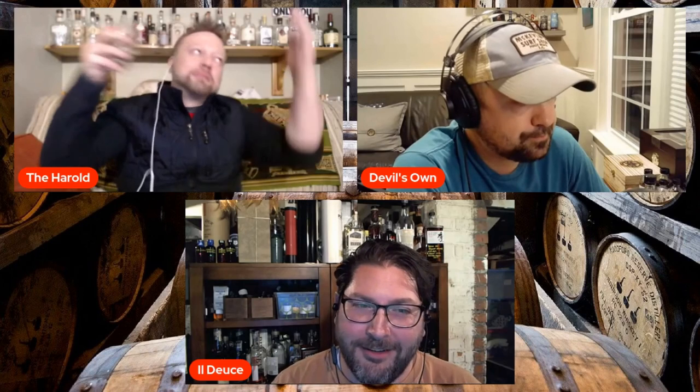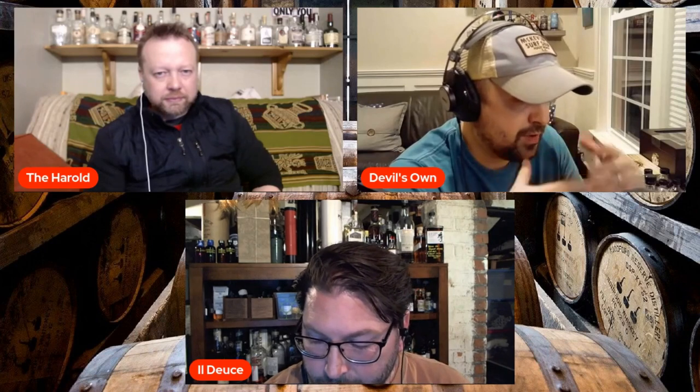On the taste, I'm getting definitely more of the MGP rye on the sides of my mouth. The way it's sticking around on the bottom of my tongue and running to the back is very similar to a Rossville Union, but way better than that. The first sip is like an Armagnac. There's a note in there — what Patrick was saying about the MGP rye — that's almost like a bit of a fruity, minty thing going on.